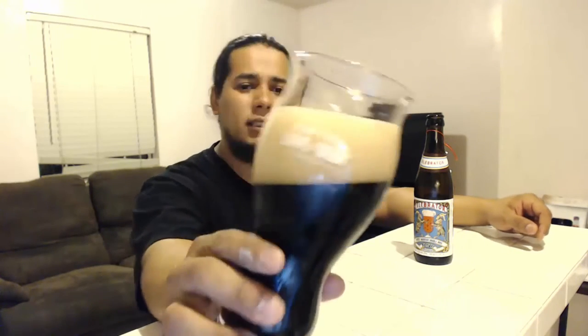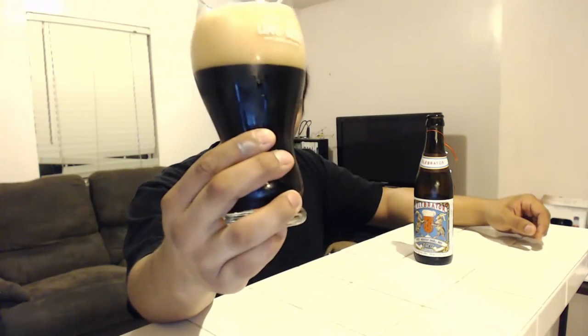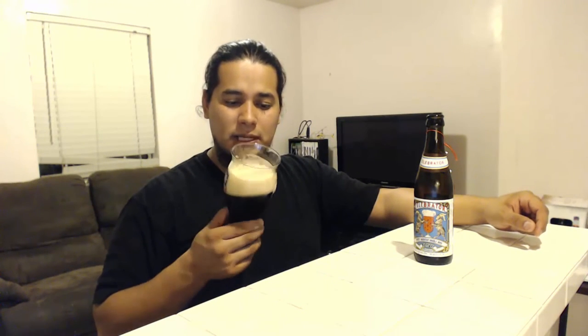Dark, dark — kind of copper reddish if you get it through the light. Medium tan head, very creamy. You can tell the lacing is going to be great. Let's drink it — that's what we're here for.